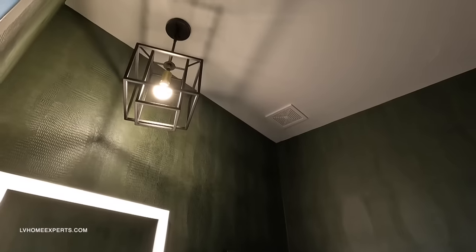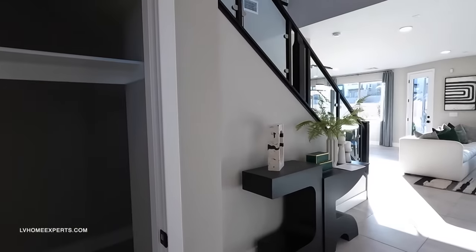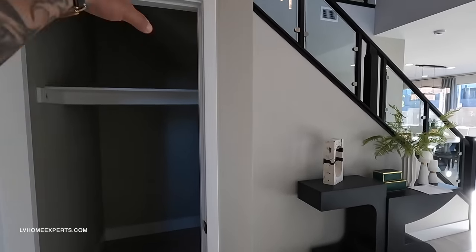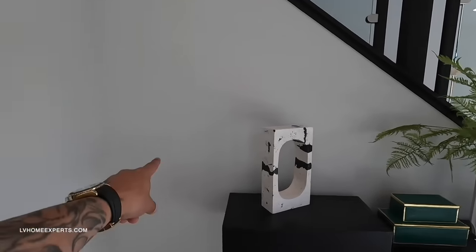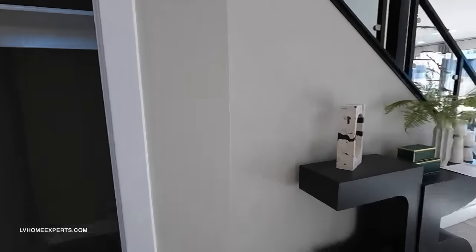A lot of what you see here — the wallpaper, the mirror, the pendant lighting — is not included and they don't even have these options at the design studio. We do have ample storage underneath the staircase, which I like. They used to do a floating staircase. If this is not a load-bearing wall, you could cut this out and turn it into a wine room or a showpiece, and that would look awesome.